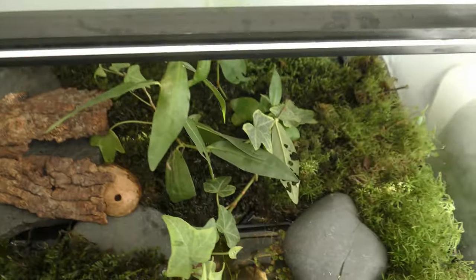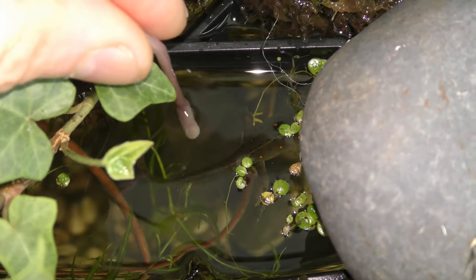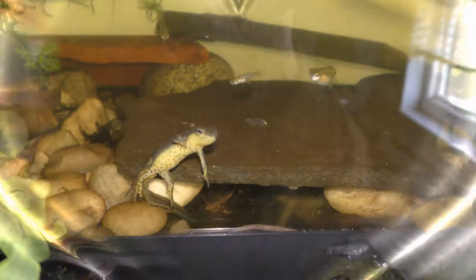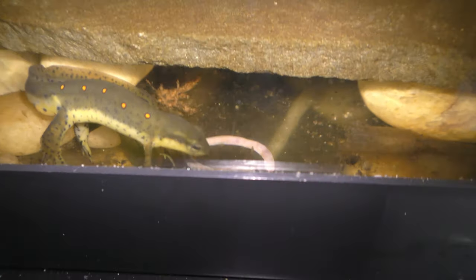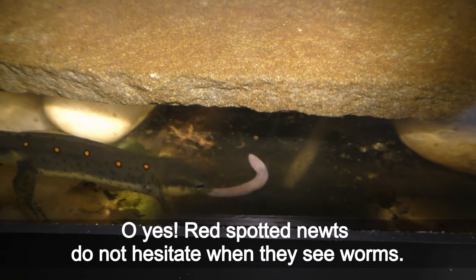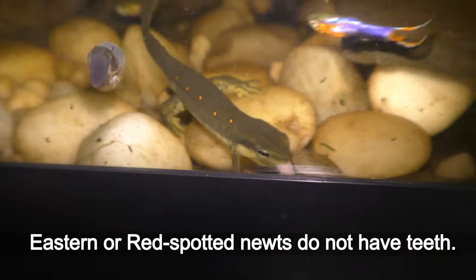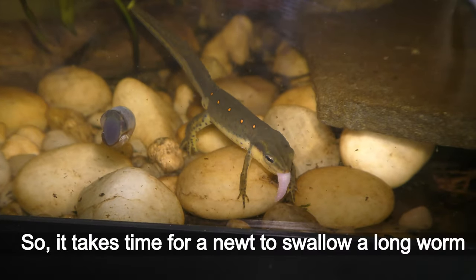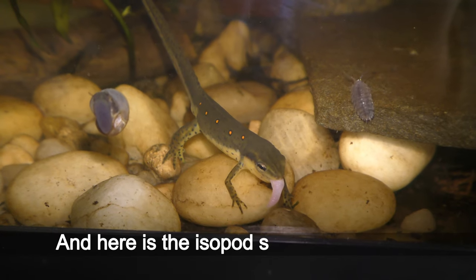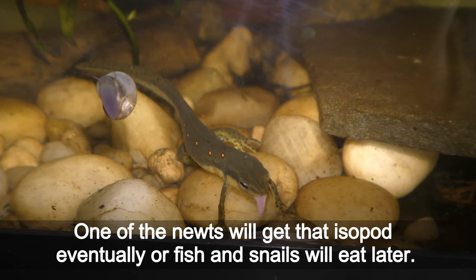Now let's give worms a try. Here I see a newt — will it bite the worm? The attack came faster than I expected. Red spotted newts do not hesitate when they see worms. Eastern or red spotted newts do not have teeth, so it takes time for a newt to swallow a long worm. The isopods are still running around, and one of the newts will get the isopod eventually, or fish and snails will eat it later.